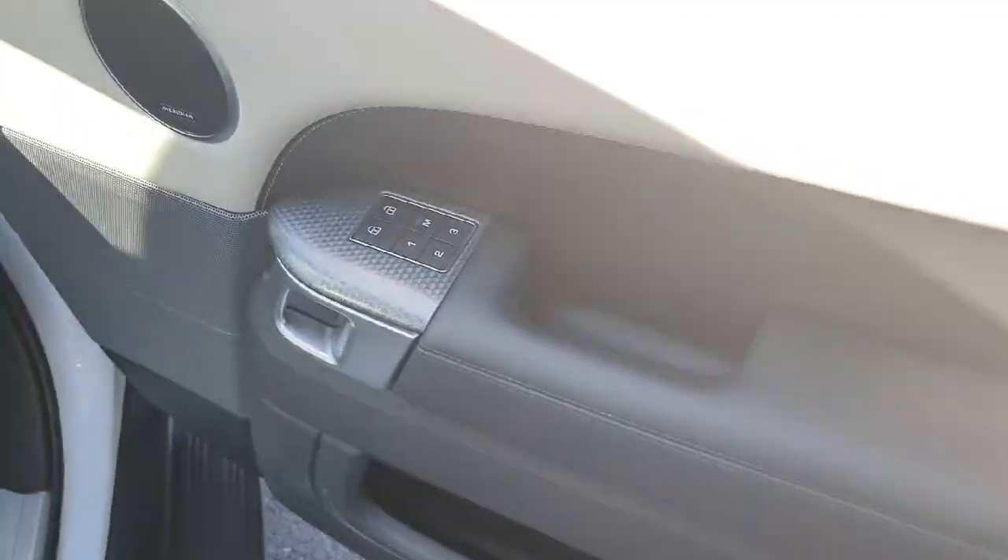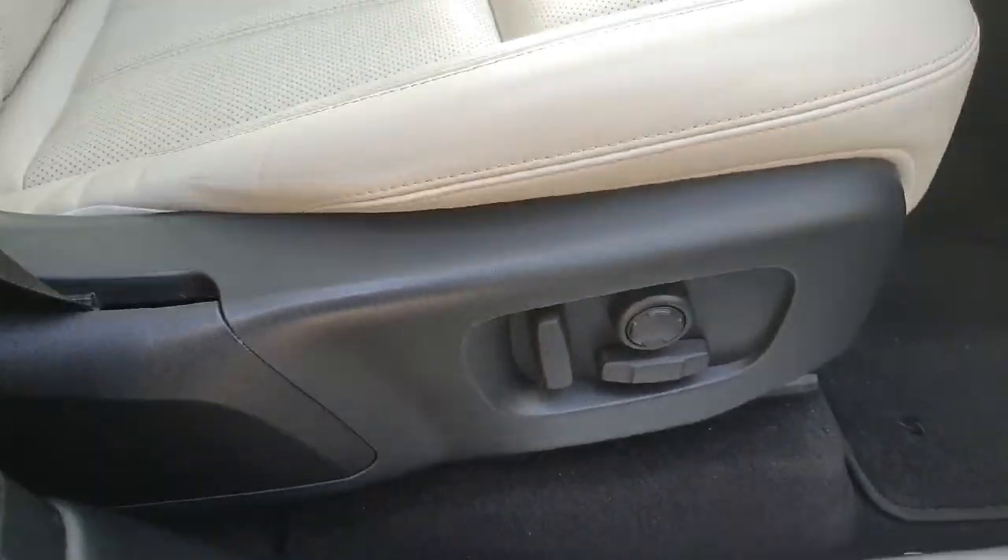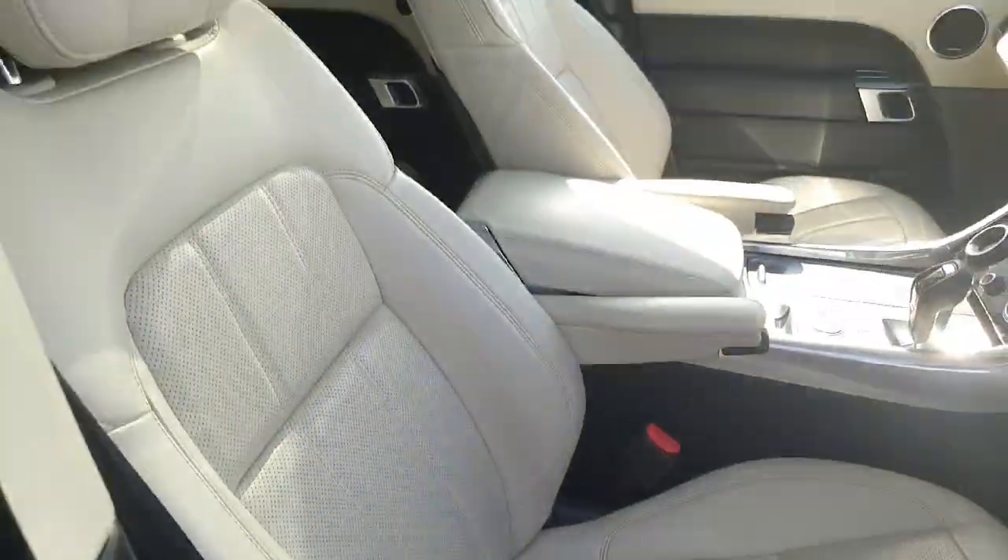It has memory seats with three different functions, a Meridian sound system, and 20-way movement in the electronically controlled ivory white leather interior.